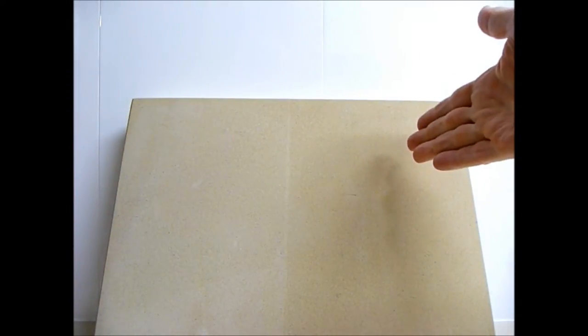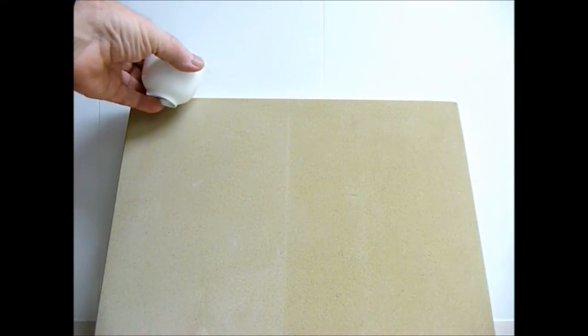The application of our sealant results in a truly natural look. So close, in fact, you will find it difficult to see the difference. Like this example showing half unsealed and half sealed.